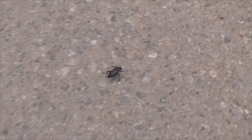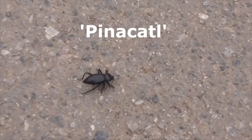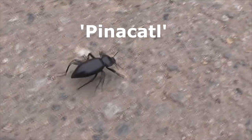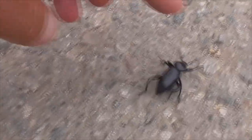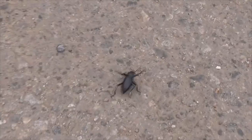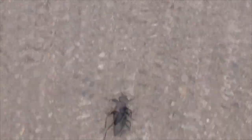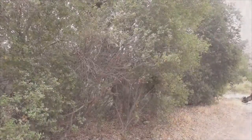Here we have a pinacate beetle. The name comes from the Aztec word 'pinacatal,' which means 'little black beetle.' People call it a stink bug. This one is probably a female — she's pretty big, cruising around trying to find a place to lay her eggs. She won't stink right here; she'll save that for out there. That's our pinacate beetle.